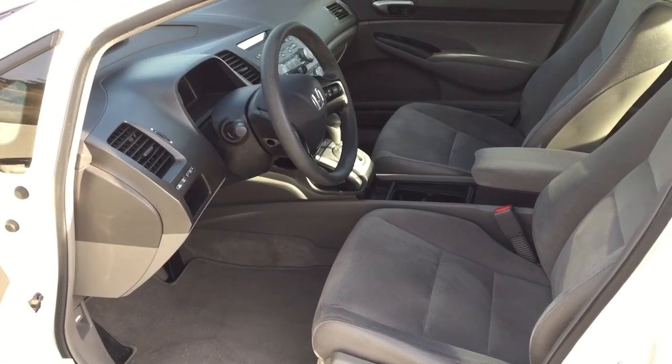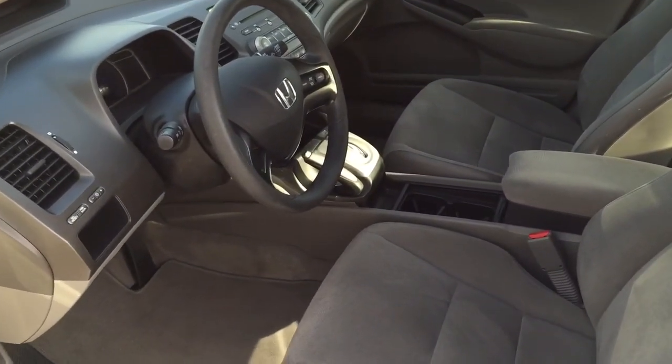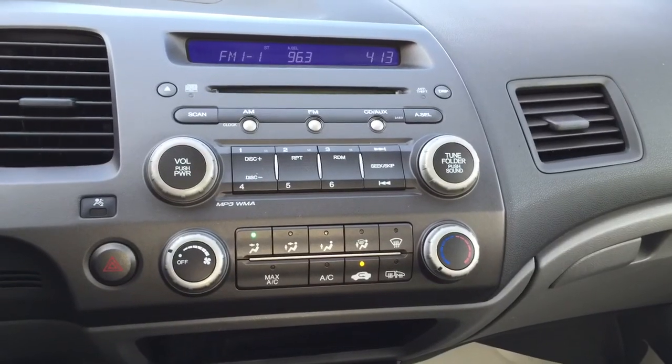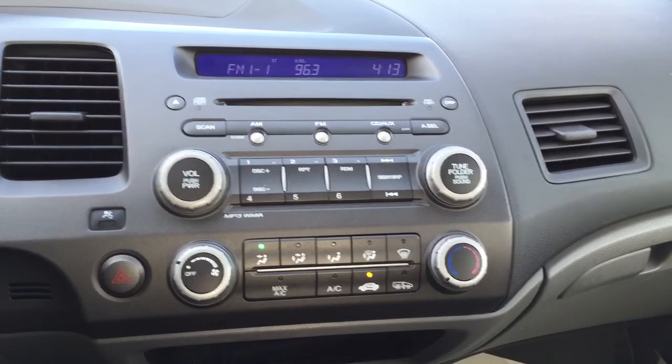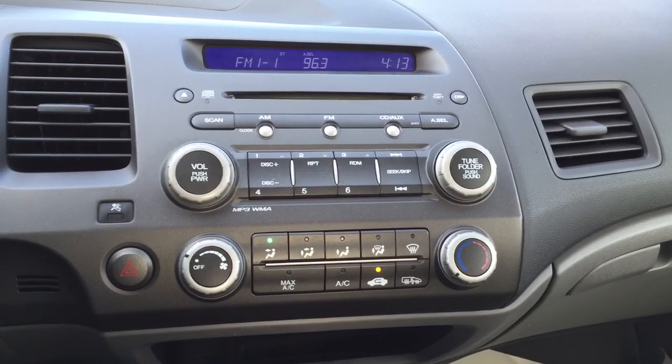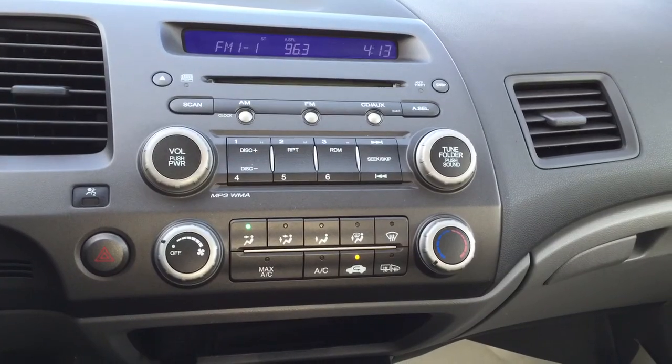Moving on to the interior, this Civic comes with a driver's seat manual height adjuster, steering wheel mounted cruise control, a four speaker stereo system with MP3 and WMA playback capability, power locks and windows, speed sensitive volume control, and air conditioning.